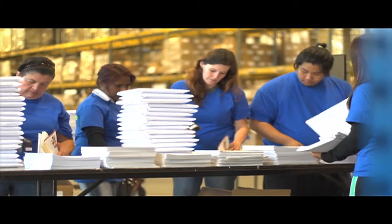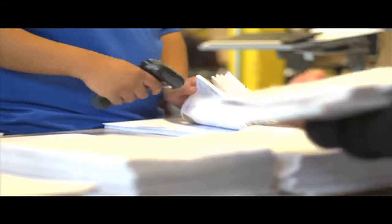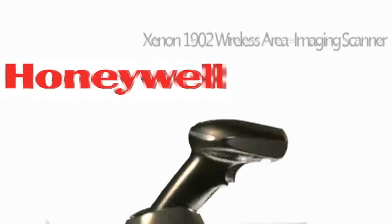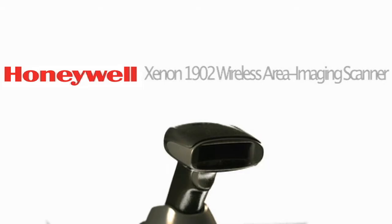When their largest client demanded 100% accuracy for its manual kitting mail operation, Innovative Print and Media Group chose the Honeywell Xenon 1902 Wireless Area Imaging Scanner. The capabilities of this device became the cornerstone of the solution that we developed around it.